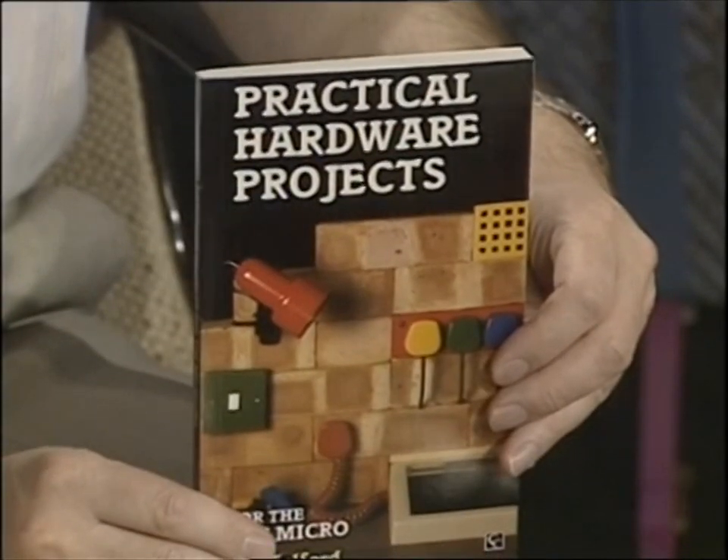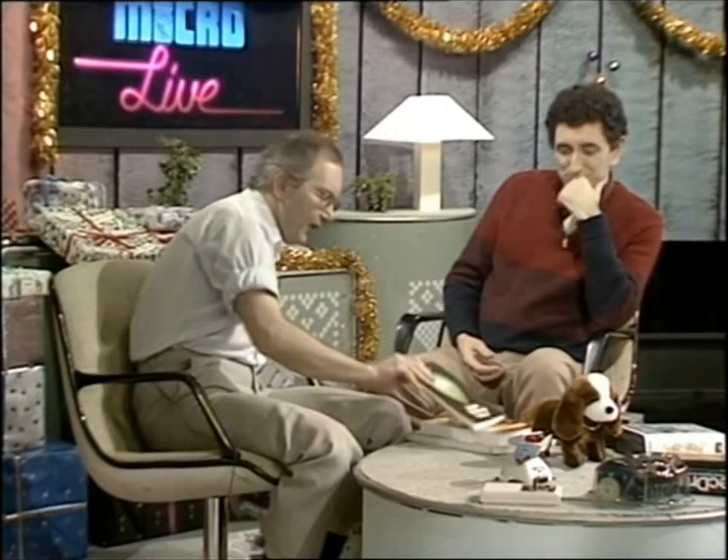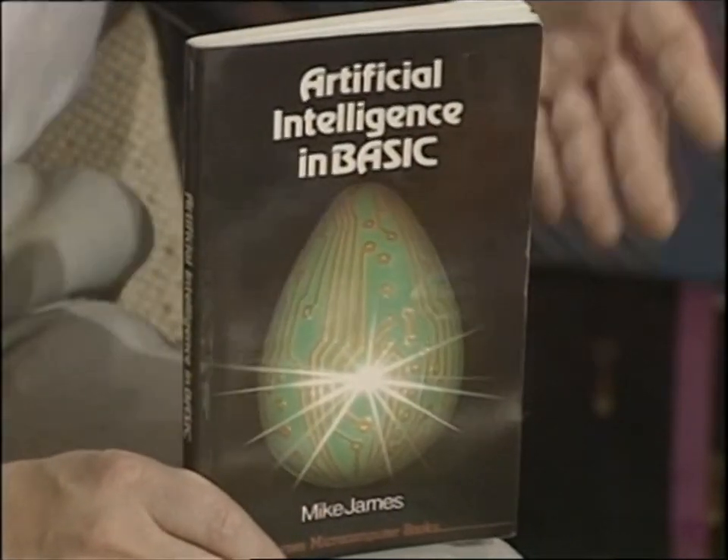Another book: Practical Hardware Projects by Joe Telford for £9 — if you want to get your soldering iron out and build things, that's really quite interesting. Artificial intelligence is really one of the buzzwords these days, and this book shows the basics of it in both senses of the word — the BASIC language and the fundamentals. Quite interesting.